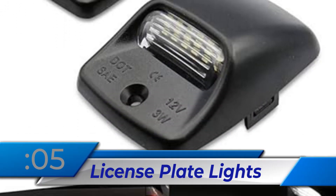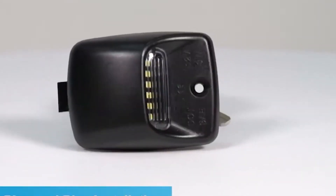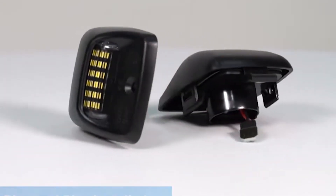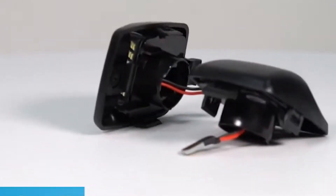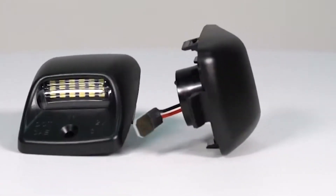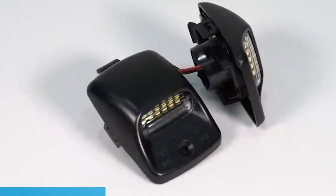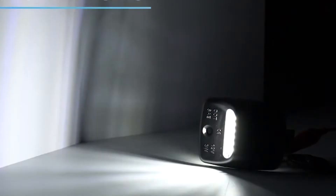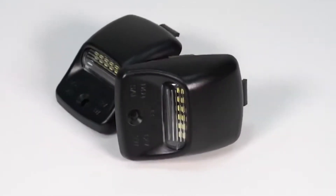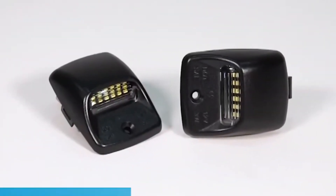Number 5: License Plate Lights. The LED license plate lights for Toyota Tundra 2000–2013 and Tacoma 2005–2015 are a direct installation and provide a brighter white 6000K light with a black casing to improve vehicle look. These waterproof, sturdy, plug-and-play lights exceed all legal regulations with SAE and DOT approval, available in pairs. They are a durable replacement for factory-installed lighting, improving visibility and style.